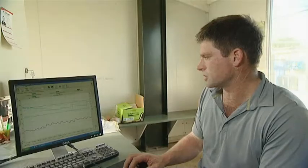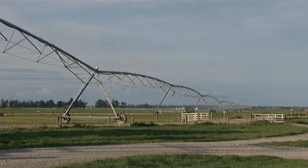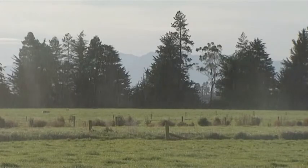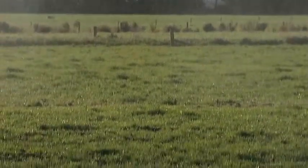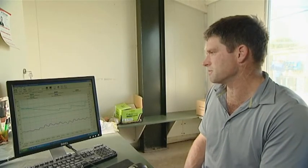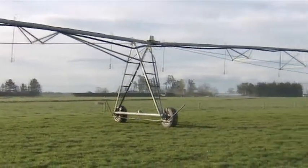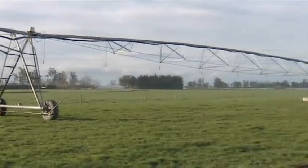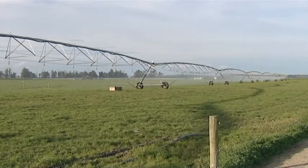By doing that, we're using a lot less water than if we didn't have any of this information. It's benefiting us because we're using less water, it's costing us less electricity, and there's less leaching of water through the soil profile. It's a good management tool that saves you money, and it's better for the environment as well. The modern irrigation systems are as efficient as we can get at the moment, and we'll keep finding ways of being more efficient if we can.